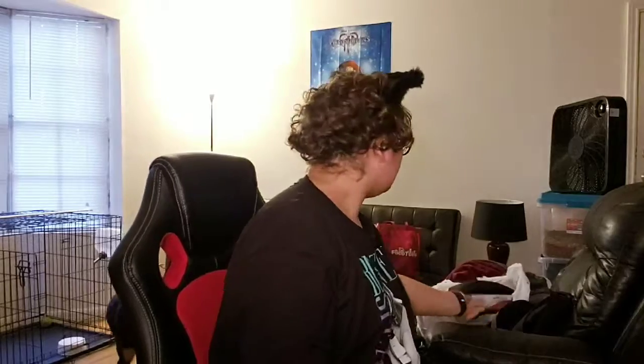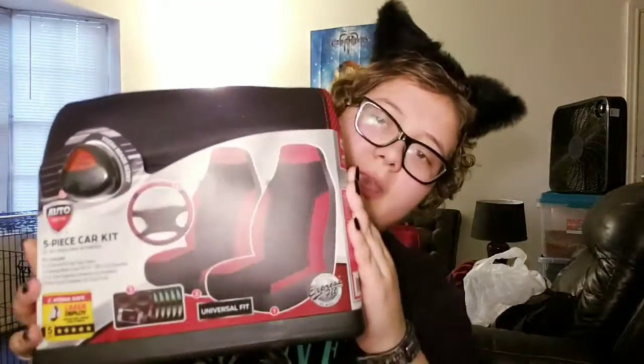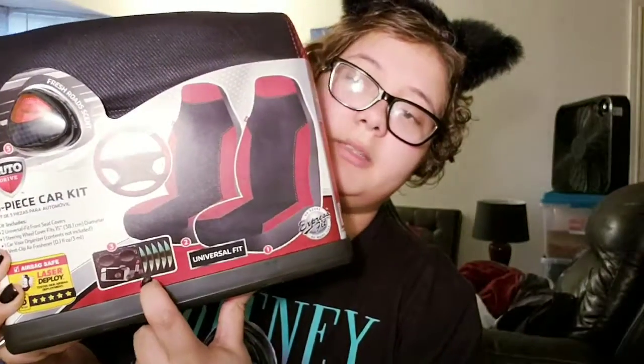Doing some stretching because my arms hurt. To start off with the stuff that I got at Walmart — I ended up getting this five-piece car kit that comes with the passenger and driver side seat covers, a steering wheel cover, a visor organizer, and an air freshener. The scent is called 'Fresh Roads.' The reason I got this is because I think the seats in my car might be messed up.